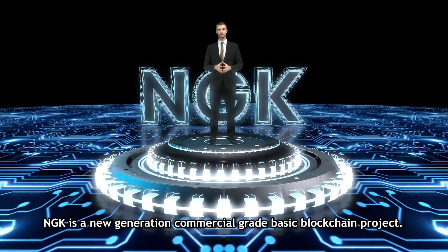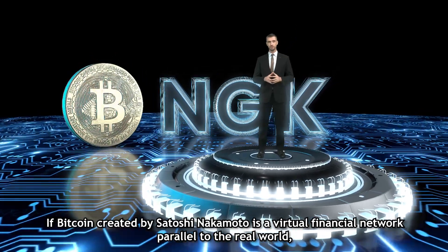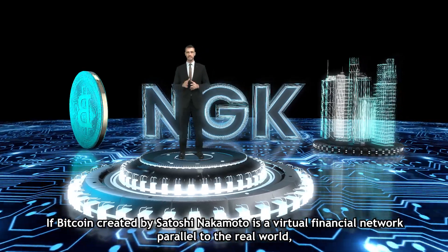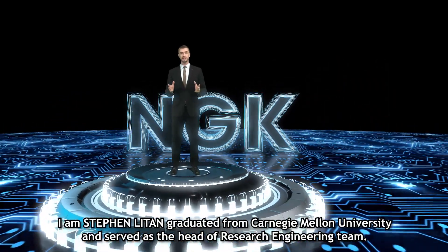NGK is a new generation commercial grade basic blockchain project. If Bitcoin created by Satoshi Nakamoto is a virtual financial network parallel to the real world, then NGK hopes to build a bridge that connects with the assets of the real world.